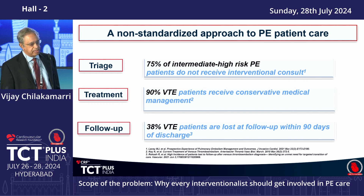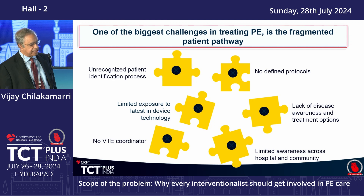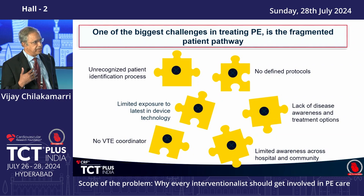If you look at the literature, nearly 75% do not receive any interventional consult in general, and about 90% of these thromboembolic patients receive conservative medical management. Nearly 40% are lost to follow-up — they don't even come back. One of the biggest challenges is that, unlike a STEMI program or a stroke program, there is no team for pulmonary embolism. We didn't have one for almost four years before we really started to put it together.